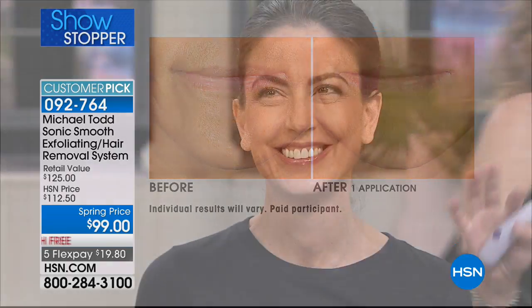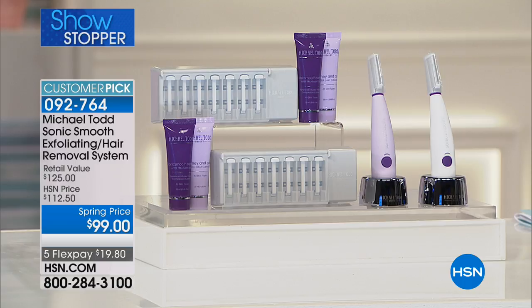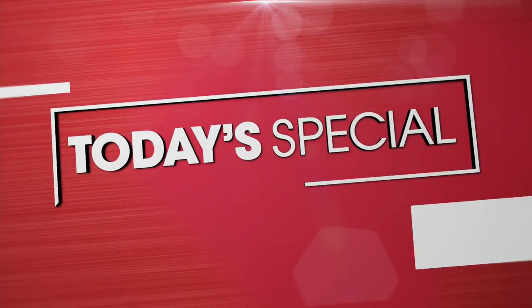One of our girls was lighting a match to her face before she found Sonic Smooth — her grandmother's technique! Now we have something better. This is what all the celebrities are flocking to, what beauty editors are raving about — it's all about dermaplaning, and Sonic Smooth is inspired by that medical spa procedure. Item number 92764 — choose white or lavender, and you get everything, two complete sets.